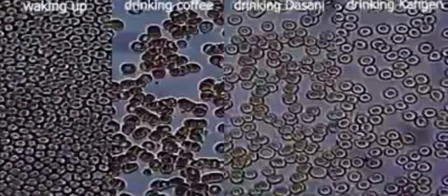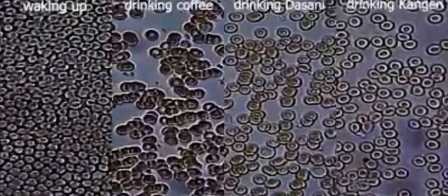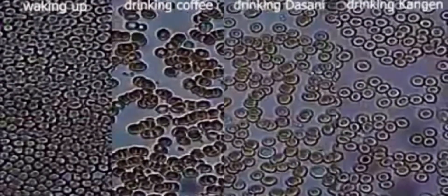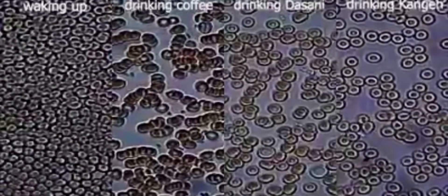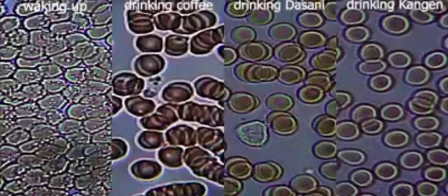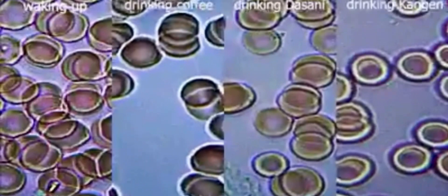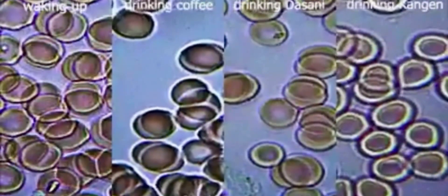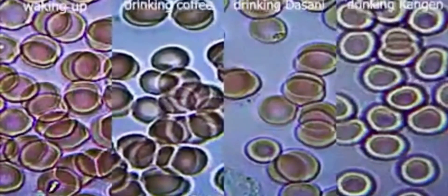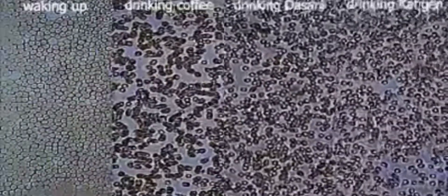The next slide is 10 minutes after drinking coffee, and the third slide is 10 minutes after drinking reverse osmosis water, which is Dasani — Dasani represents all filtered water. And 10 minutes after drinking Kangen water is on the right. You make up your own mind: would you like your blood cells to be really sticky together, giving you a higher propensity to blood clots and therefore heart attacks and strokes?